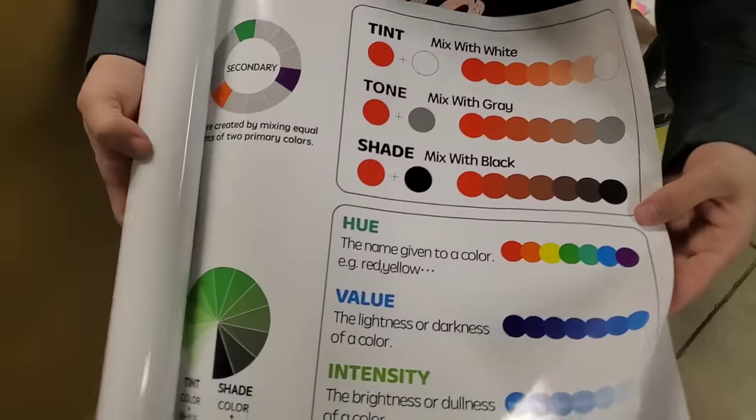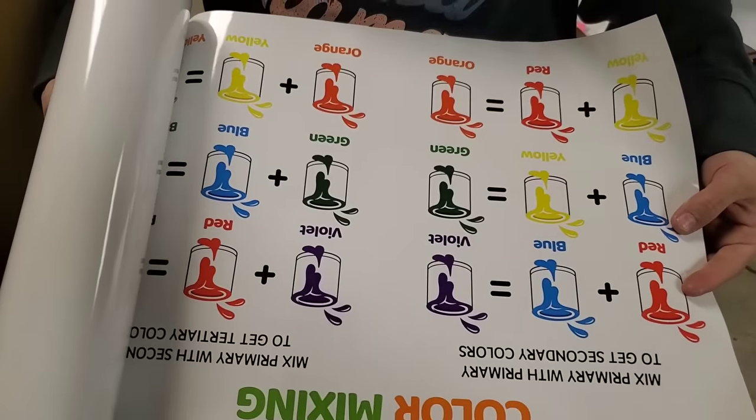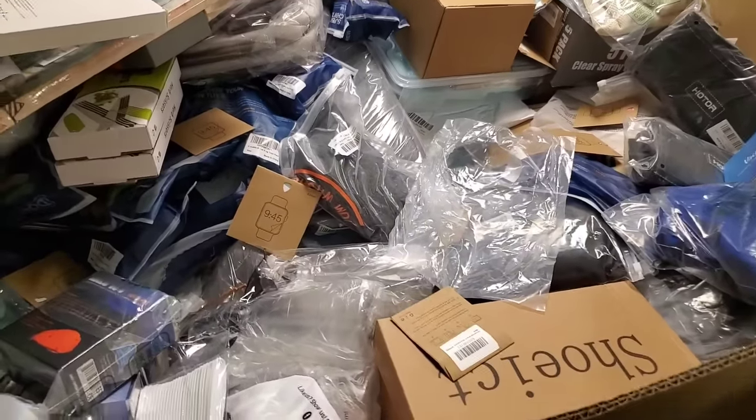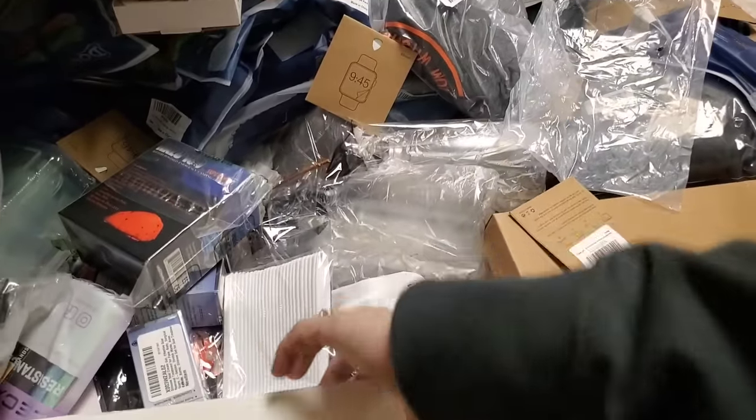Learning charts — color mixing, all kinds of color ideas. I didn't want to unroll it all the way; I'd never get that in the box. Another one of those.